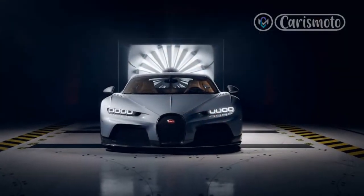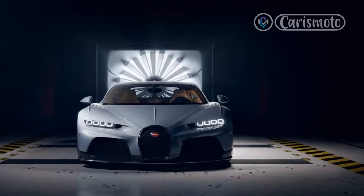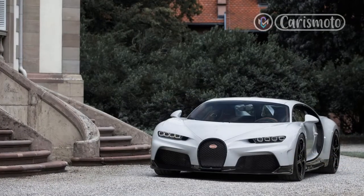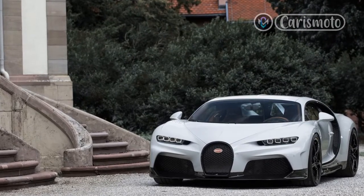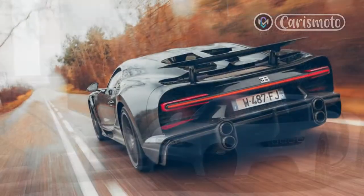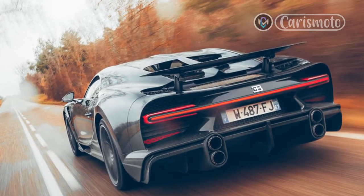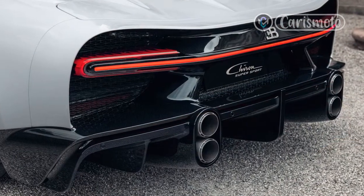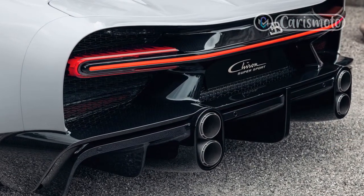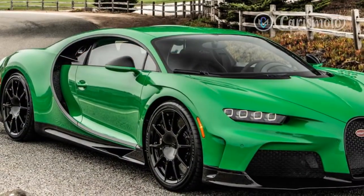The Super Sport fits in the middle of the Chiron range, though there is nothing middle of the road about it. With more power than the base Chiron it's faster, but it doesn't have the bonkers top speed of the Super Sport 300+, which reached 304.8 mph. The Super Sport functions more as a grand touring car — a 1578 hp GT sounds perfect for a relaxing drive up the coast.